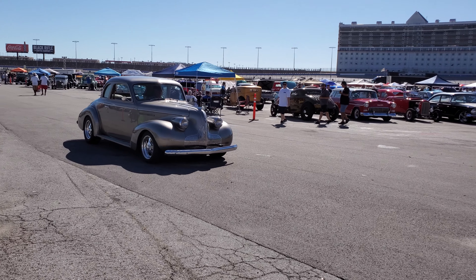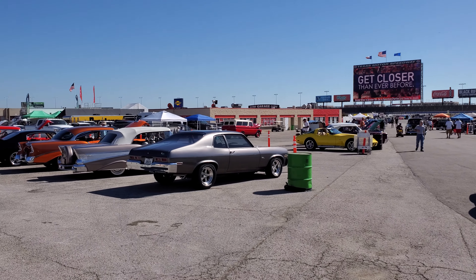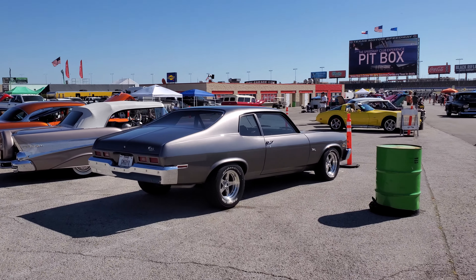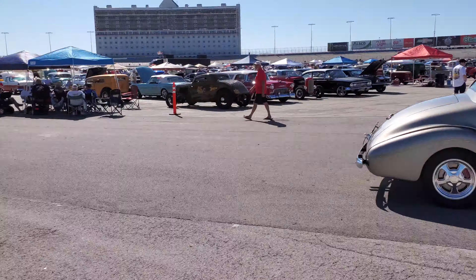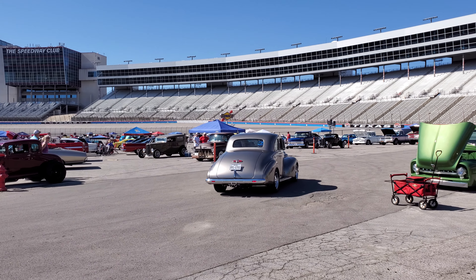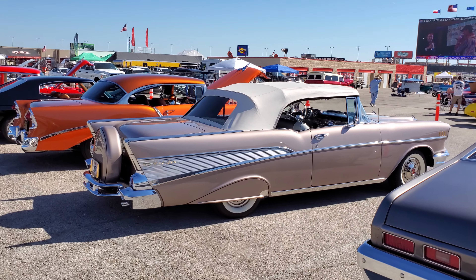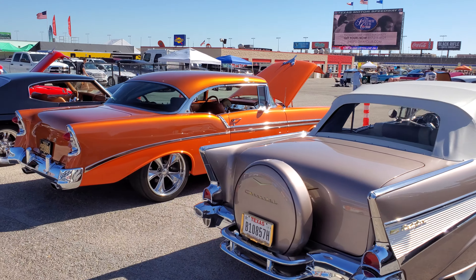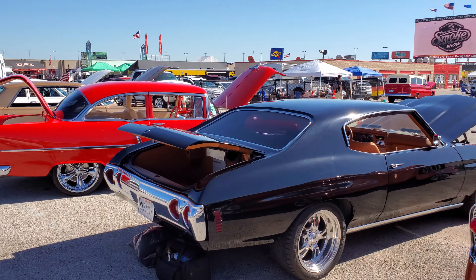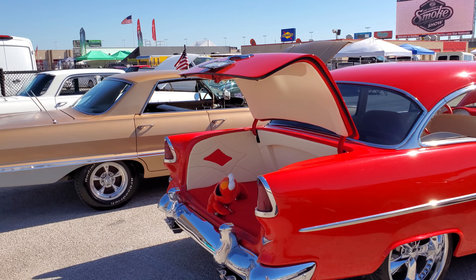That's like a '38 Buick - beautiful. He's probably got an LS in it, it's so quiet. That is a pretty car - look at the back of it. That's about all I saw of it. That independent suspension back there working. Oh, what a pretty '57. What a pretty '56. Welcome to Good Guys y'all. I'm gonna get out of here. Peace and love - lots of material to come. Sam Space 81.